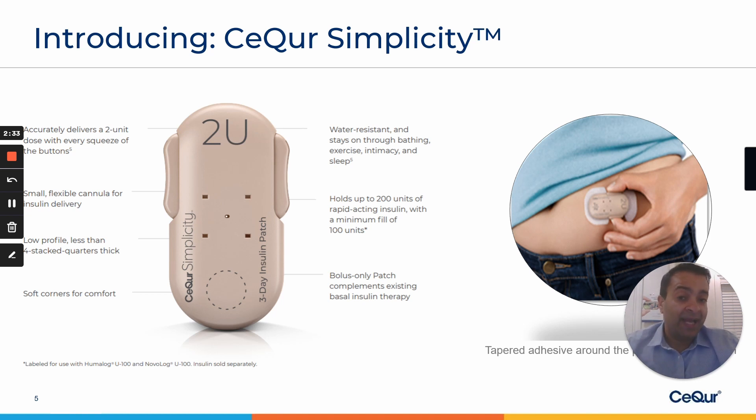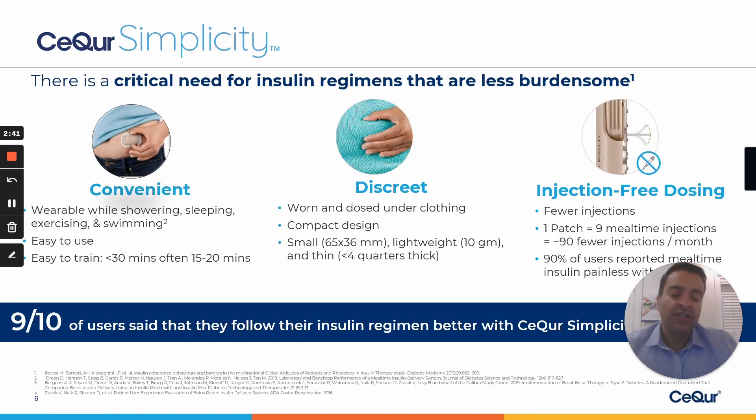The bolus-only patch — important to remember — complements basal insulin therapy and provides the flexibility that patients are looking for. It delivers on the Secure promise of making insulin regimens less burdensome by making the device convenient, discreet, and injection-free. In fact, 9 out of 10 users say that they follow their insulin regimen better with Secure Simplicity.